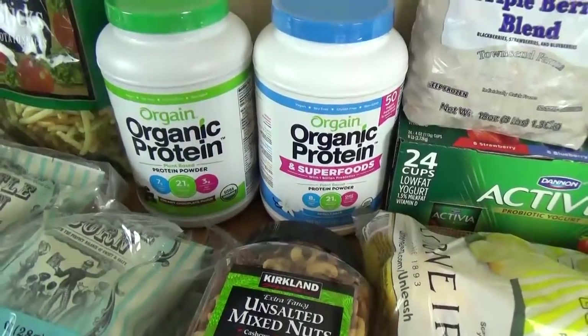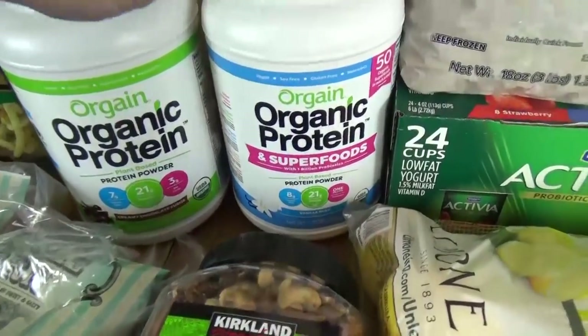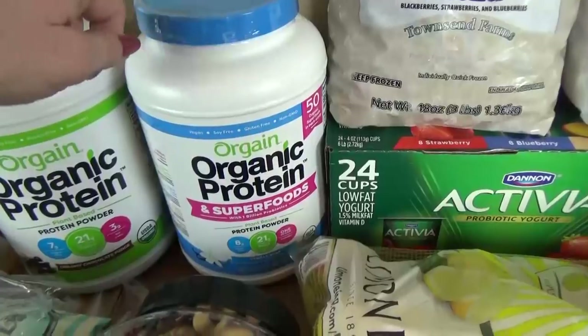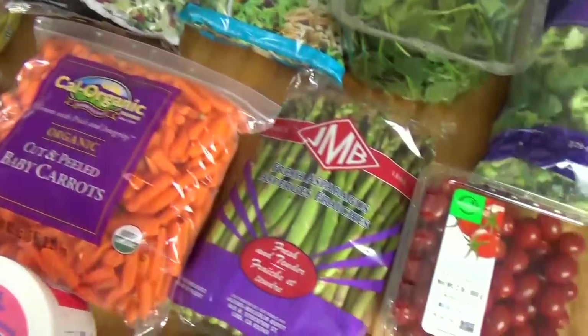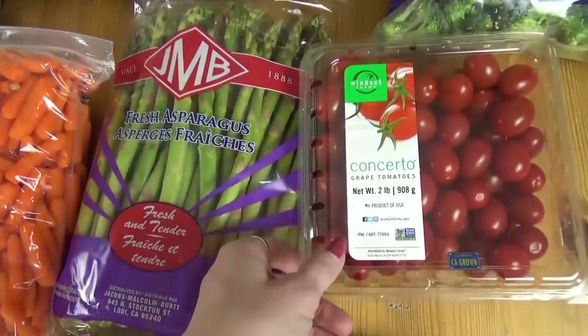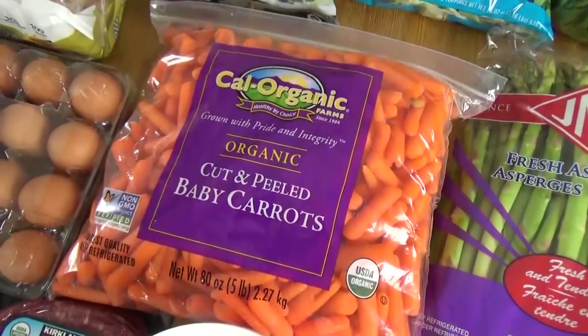We also picked up two tubs of protein powder. This green one is actually a chocolate one, and the blue one is vanilla. I've never tried the vanilla, but I like the chocolate. Costco has a really good price on these. Moving back over here to the front, we got some cherry tomatoes, some asparagus, and a huge bag of baby carrots.